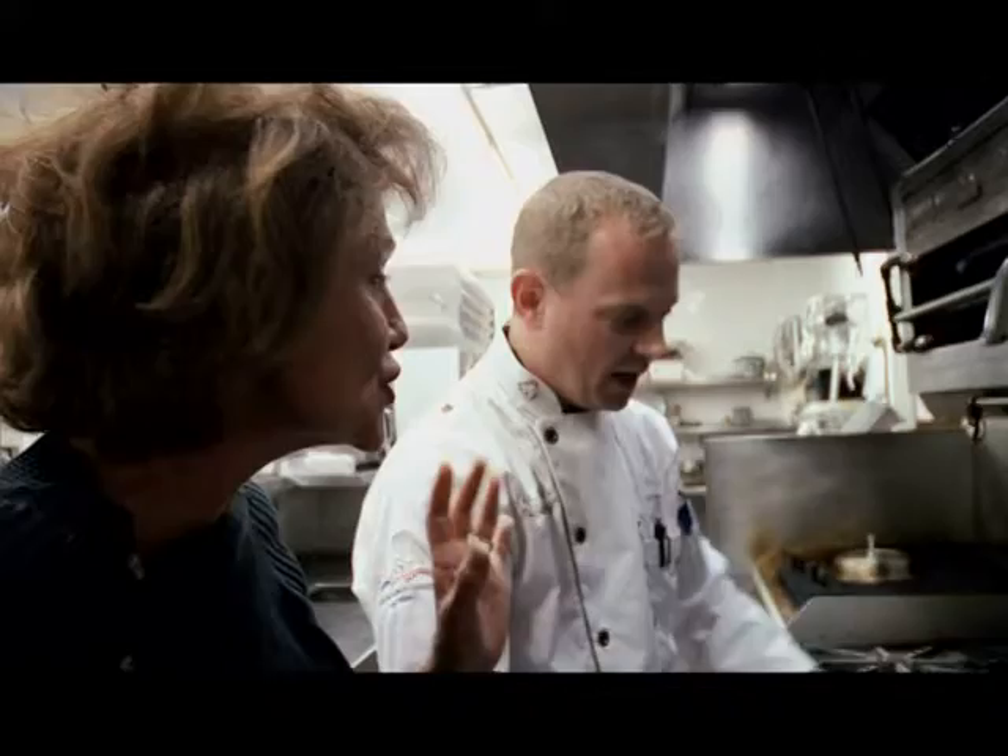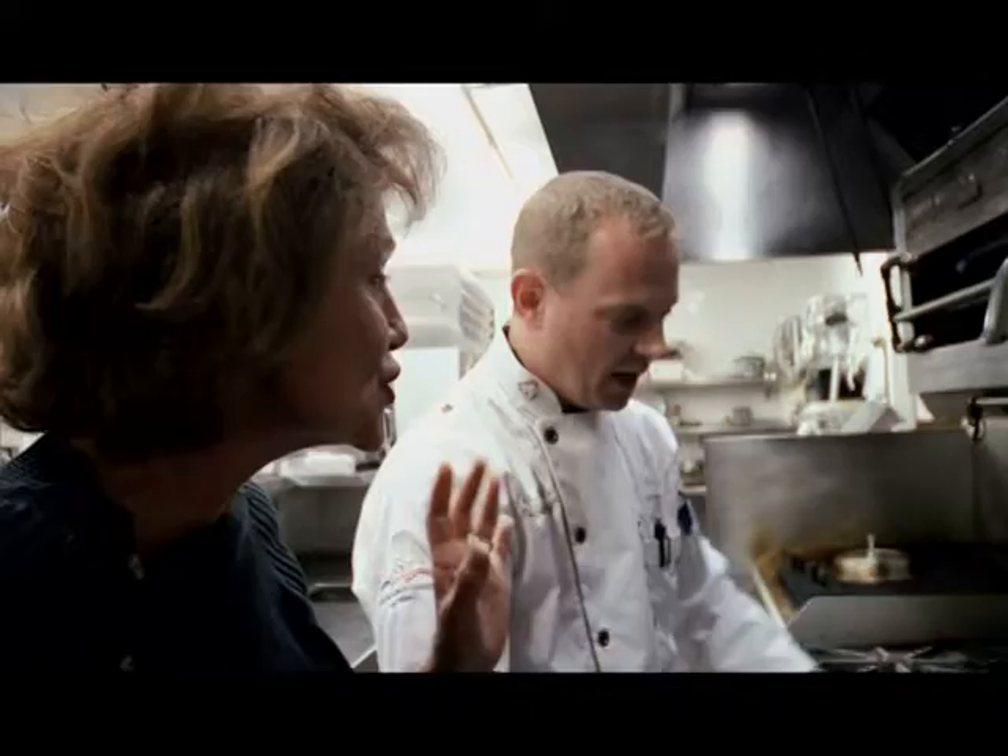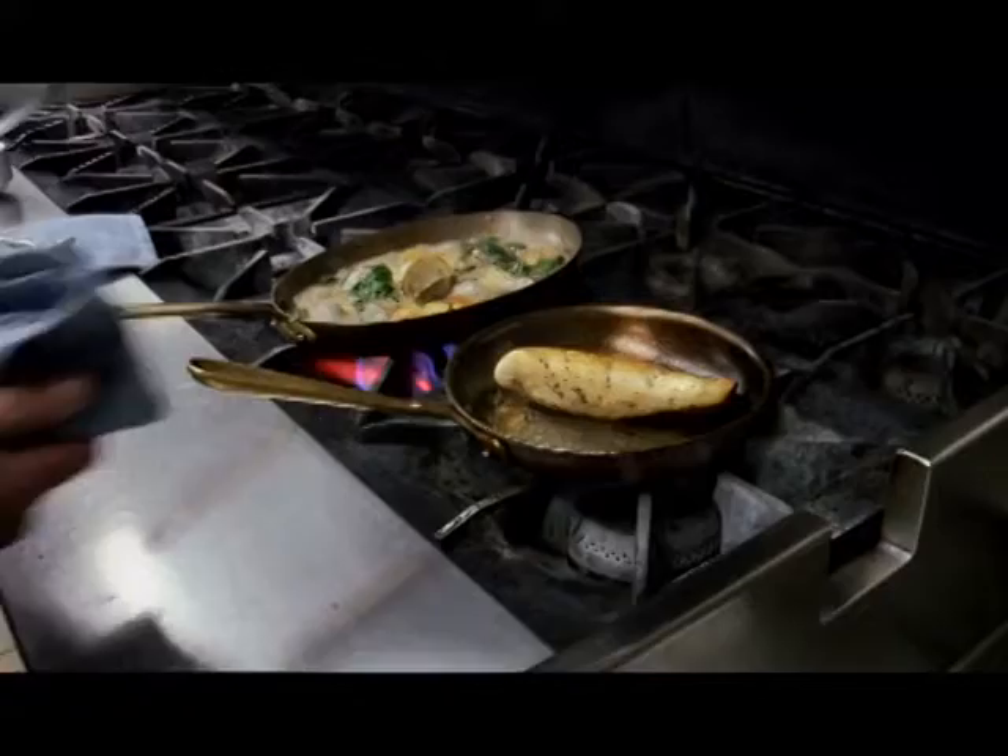Butter at the very end just brings it all together, puts a little shine, thickens it. And you don't have to have a lot. Our halibut is perfectly cooked. That is perfection — it's perfectly cooked.